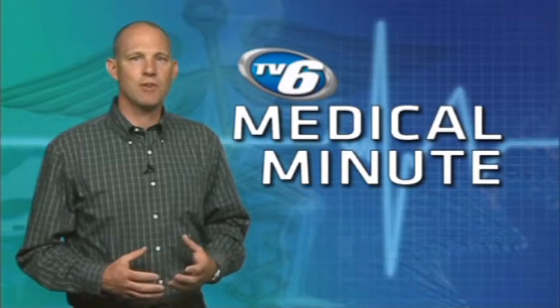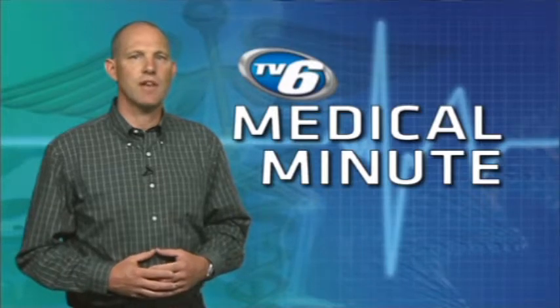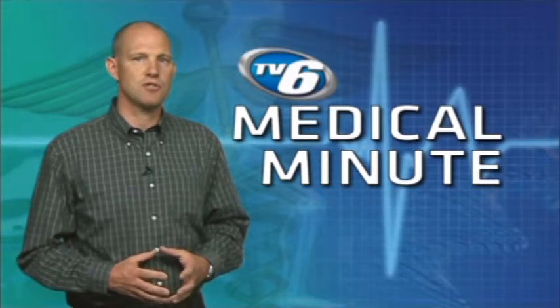Are you getting back into shape or gearing up for a big race? You may notice a throbbing ache along the front of your leg. This is commonly known as shin splints.